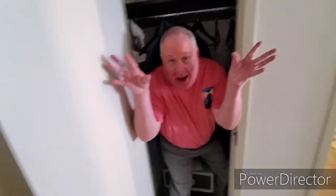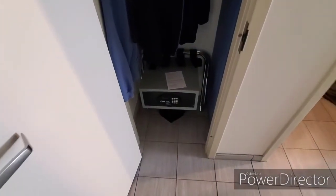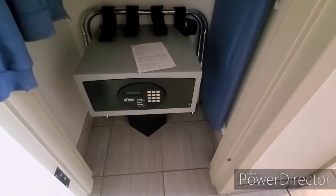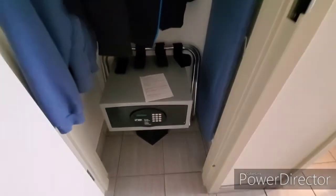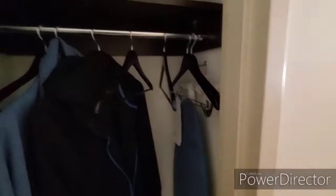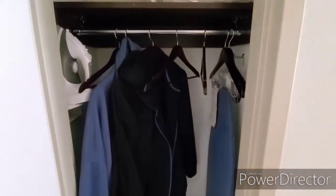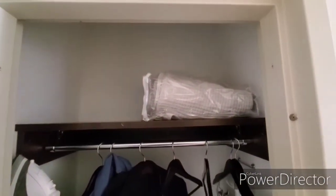Let's see what kind of stuff we have in the closet. There's a safe in the bottom of the closet if you choose to use it to secure your valuables. There's the rack to use for your luggage. The ironing board is on the right side and the iron is on the left. They give you a few hangers for your coats and jackets. There's extra linens up on the shelf.